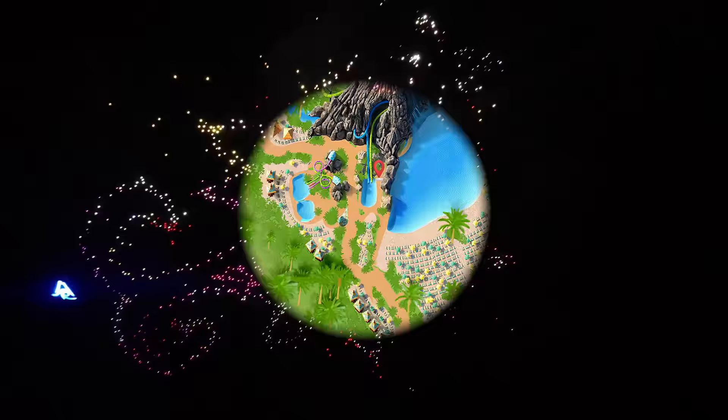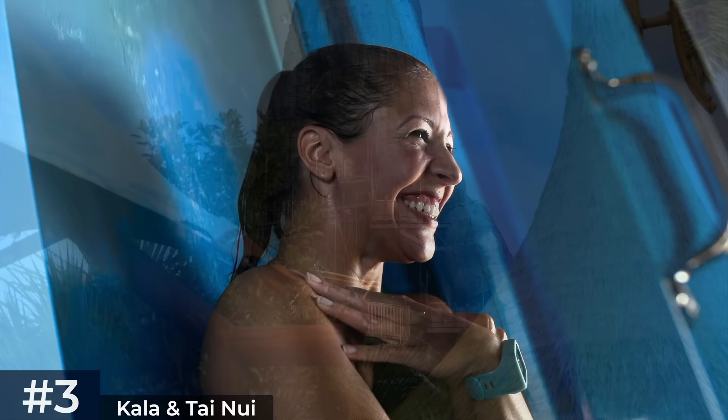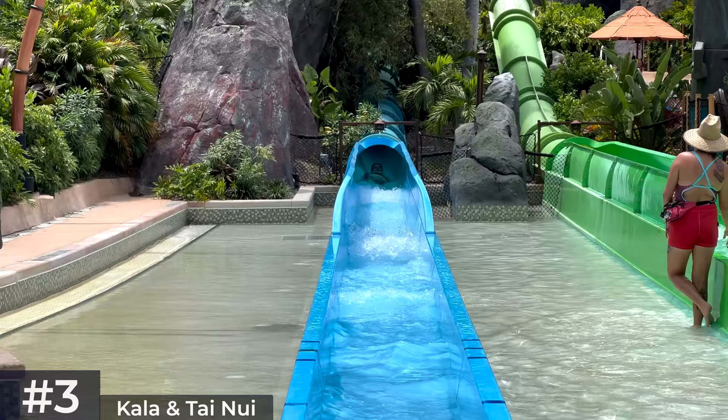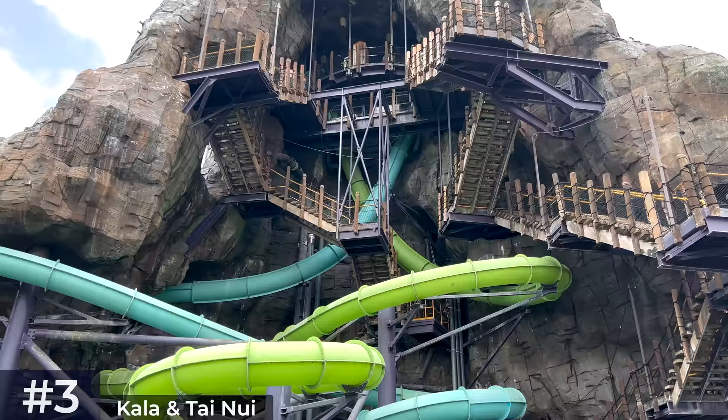Located near the south entrance of the Vol Caverns are the Kala and Tai Nui body slides, for which you'll need to climb over 200 steps from Rainforest Village to reach the loading platform. At the top, twin drop doors simultaneously plunge guests down incredibly steep twisting slides before depositing riders into the runoff pool. Both slides are similar but the green is the most intense — great slides for thrill seekers with surprisingly low wait times, likely due to the inconvenience of getting to the top, height requirements, and the fear factor.